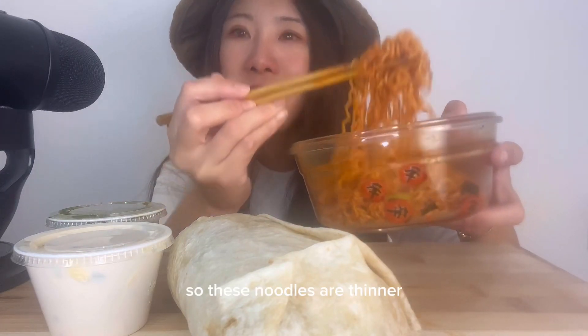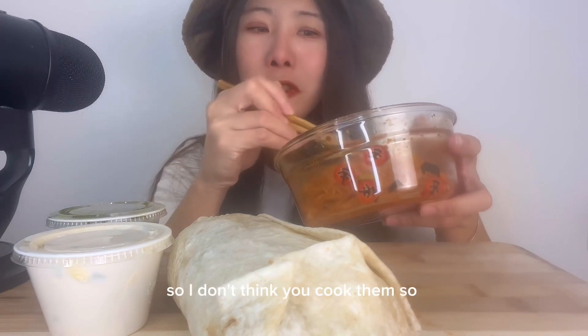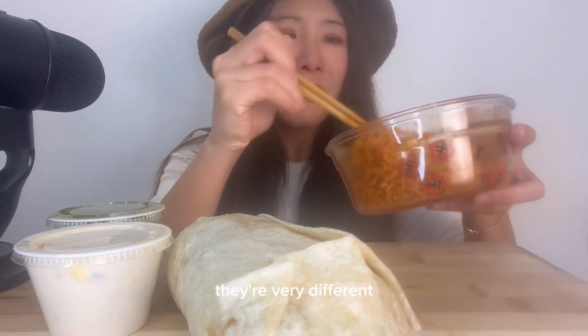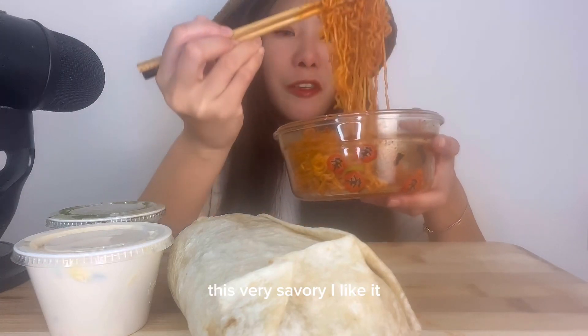These noodles are thinner than the spicy fried noodles, but still very chewy. I don't think you cook them as long as the other noodles. They're very different. It's spicy all right, but different. This is very savory. I like it.